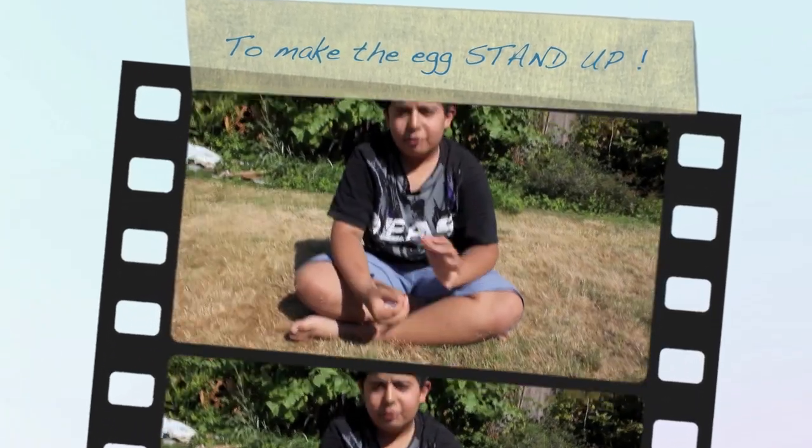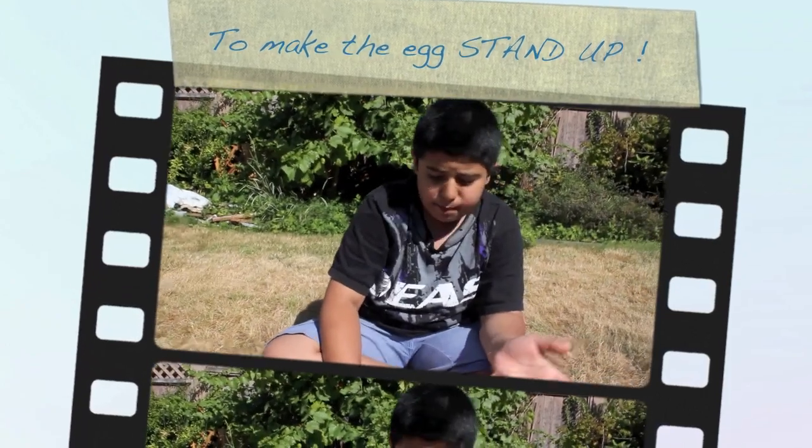Hello, my name is Vibor and today we're going to be doing an experiment. It's called making the egg stand up.